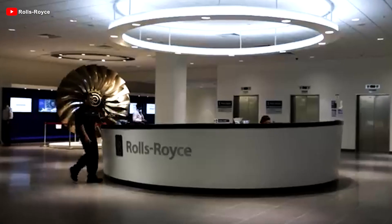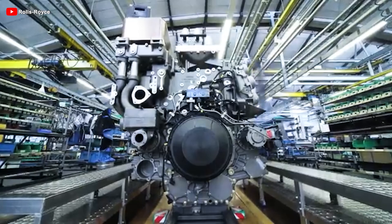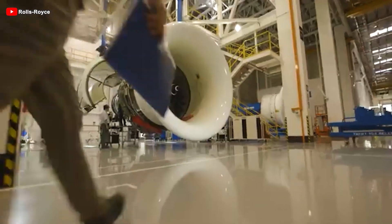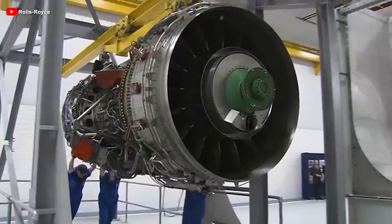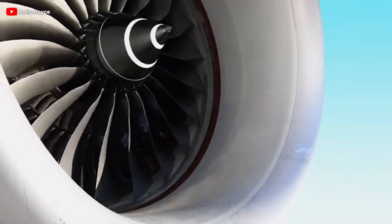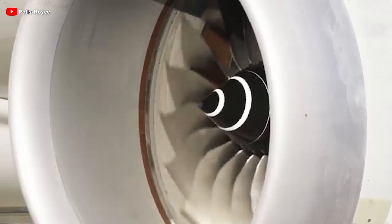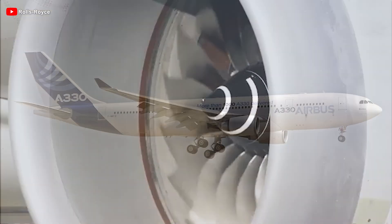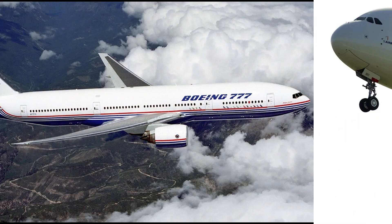Rolls-Royce broke this convention with its triple-spool architecture, separating the fan and each compressor stage across three independent shafts. This allows each part to operate at its optimal speed, reducing noise, improving fuel efficiency, and enhancing durability. This design defined the iconic Trent engine family, powering aircraft like the A330, A340, A380, and Boeing 777.